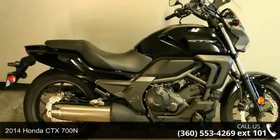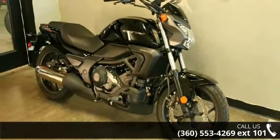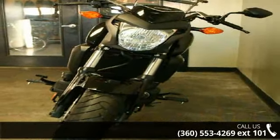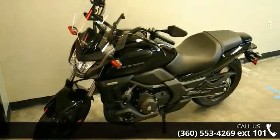Check out this 2014 Honda CT-X700N. If you're looking for a solid bike, look no further. Low mileage is an important factor in your purchase, and this vehicle delivers a low odometer reading. A test ride is waiting for you. Call now to schedule an appointment at our dealership.